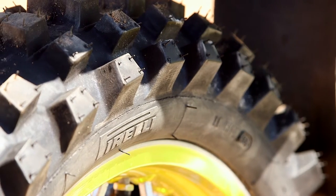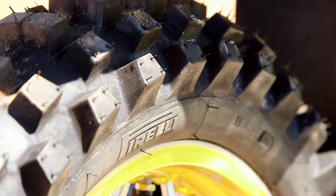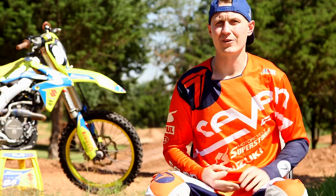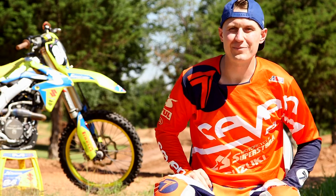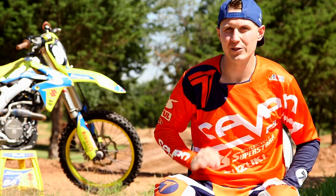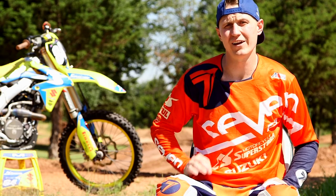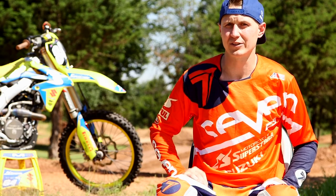Whether it's hard pack, deep loam, or sand, this tire is going to perform very well. For your normal consumer out there, you really can't afford to be showing up at the track and changing tires depending on conditions. You want a tire that's going to work well everywhere and not only that, but work well for a long time. This tire has a lot of reliability in it — it's a great tire.